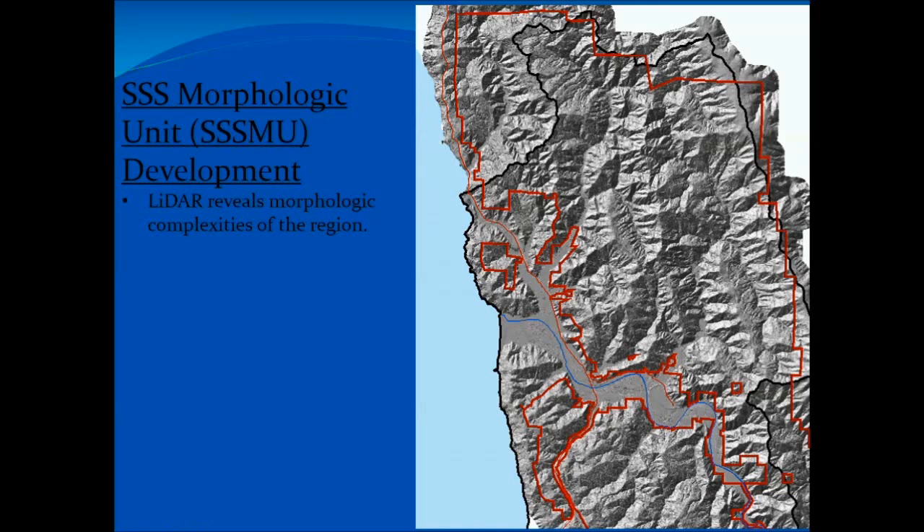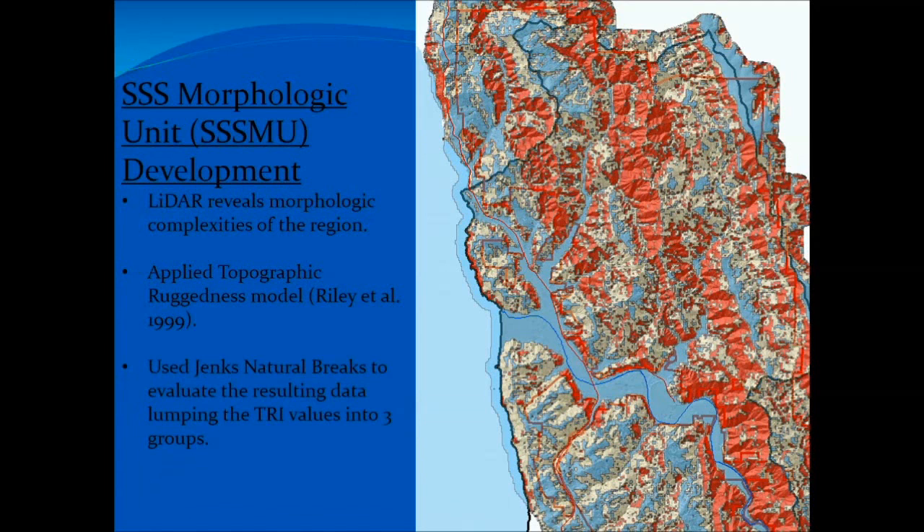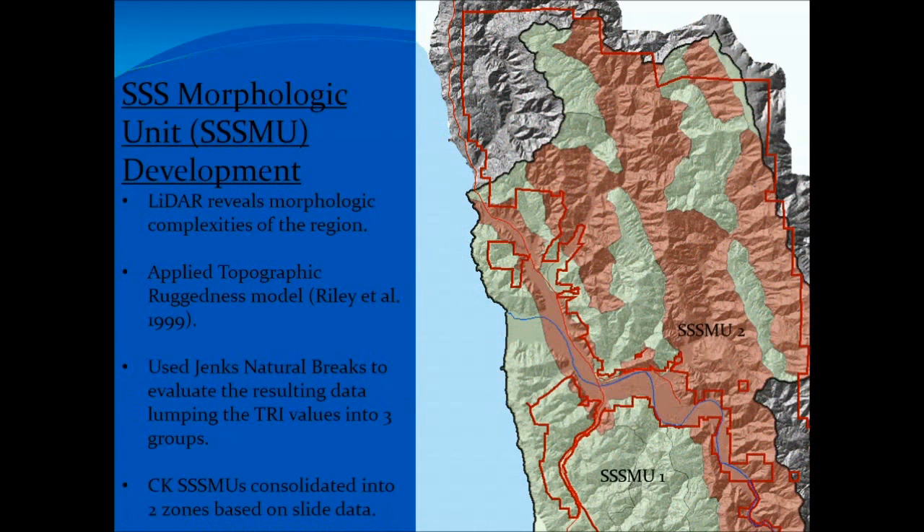Once we had all that data, we went to synthesize it. But before we got too far, we had just gotten lidar. Just being in the woods, some areas look different from others, and these buffers were supposed to be applied to whole HPAs or groups of HPAs on our property. The first area we went to was the coastal Klamath. In the coastal Klamath, some areas have really jagged topography, and in other areas in the same HPA it's a lot more muted. I was curious whether it would be appropriate to just have one blanket prescription. So we took a look at a topographic ruggedness model and applied that to the property, and there is a pretty good difference across this area shown in the model.